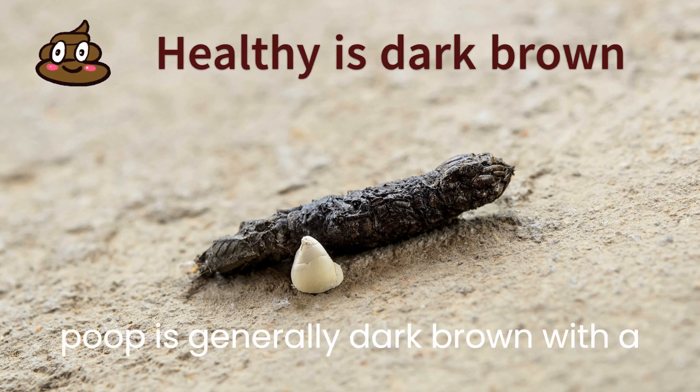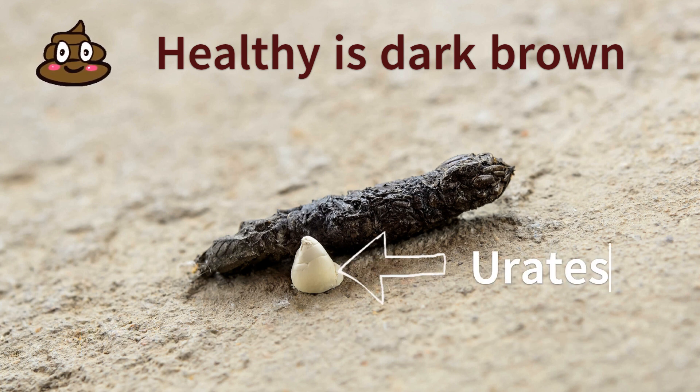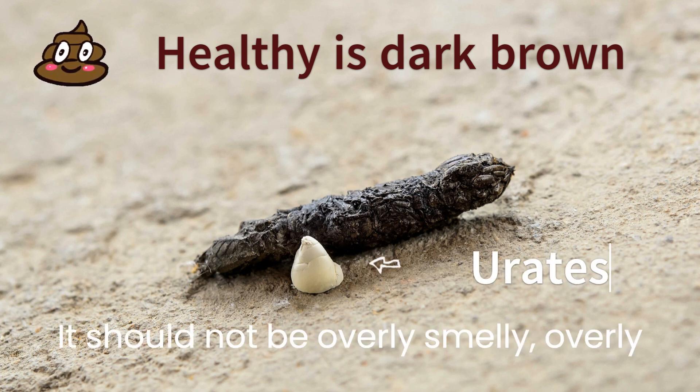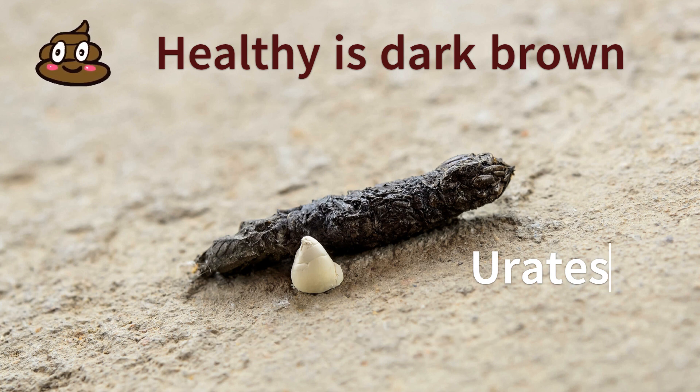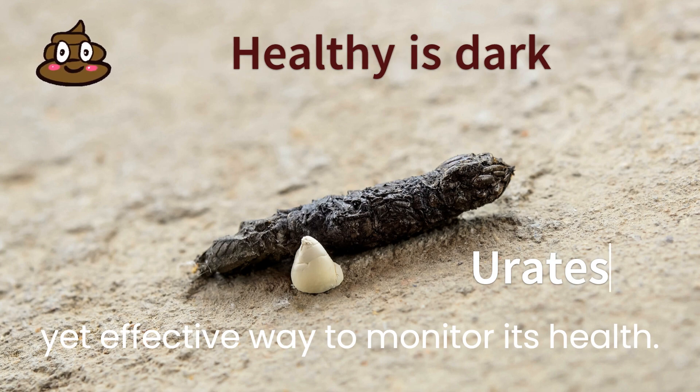Healthy snake poop is generally dark brown with a portion of white, known as urates. It should not be overly smelly, overly wet, or overly hard. Observing your snake's poop is a simple yet effective way to monitor its health.